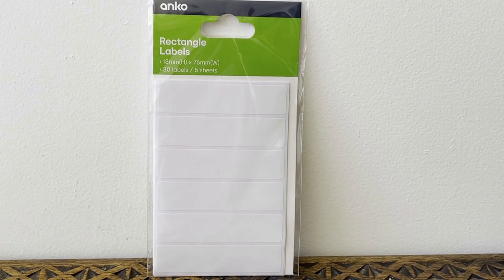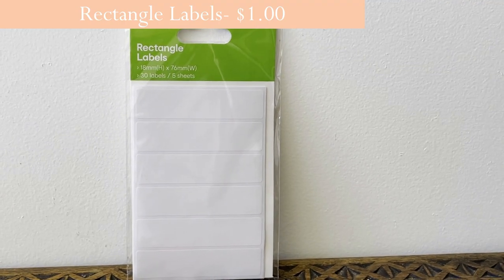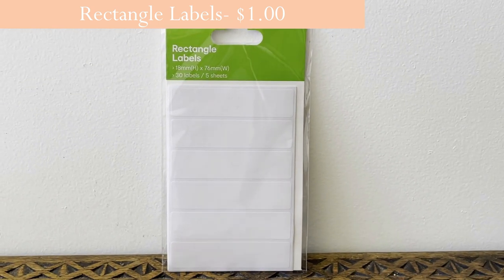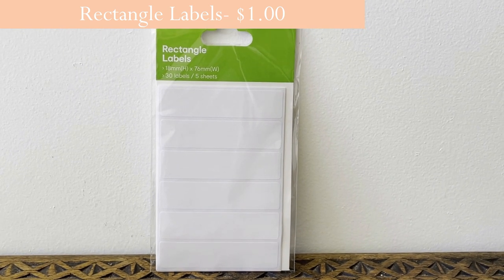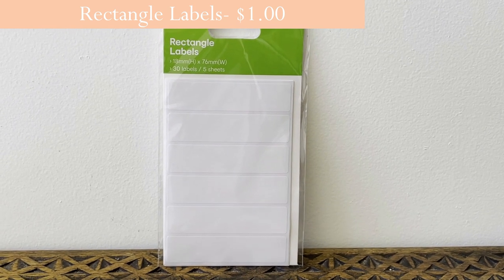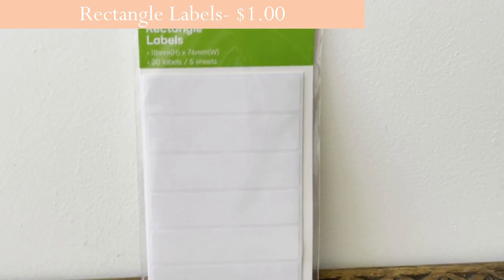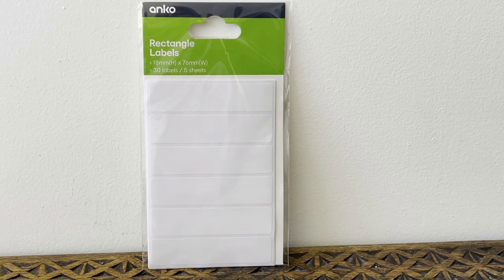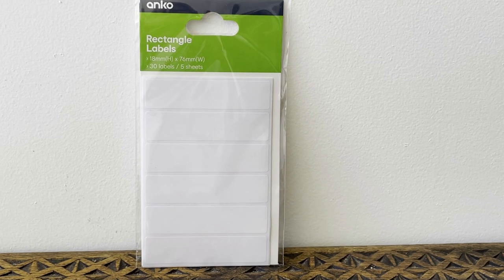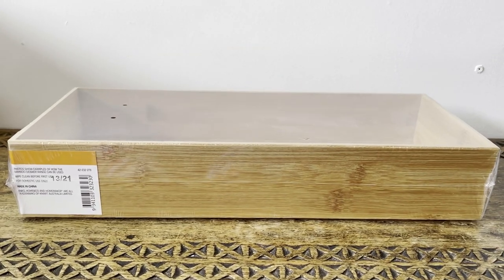These are the ANCO rectangle labels — pretty cheap, you get 30 labels on five sheets. I just got these to put in my desk because the kids always need a label for a school book or something like that. I'm not sure how good the adhesive quality is, but they were really cheap and it was just a grab-and-go sort of thing.